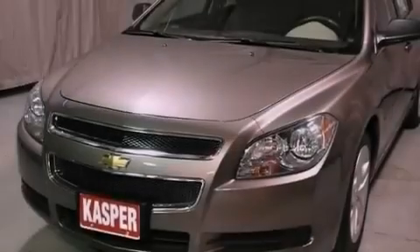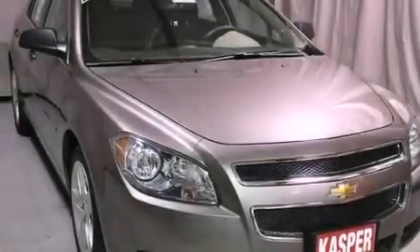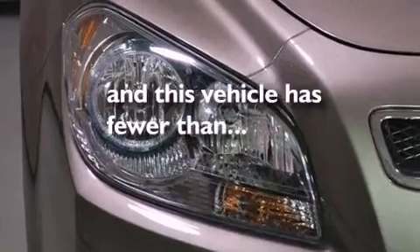An engine immobilizer theft deterrent system, a passenger-side vanity mirror, an anti-lock braking system, rear curtain airbags, air conditioning, and this vehicle has less than 23,000 miles.